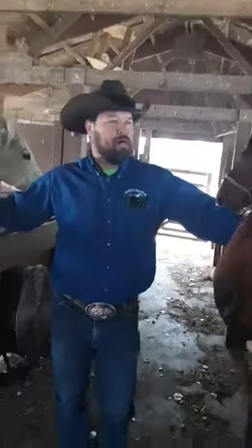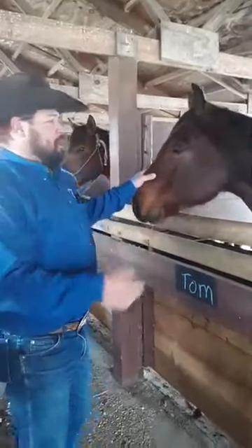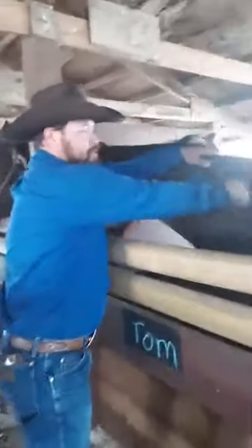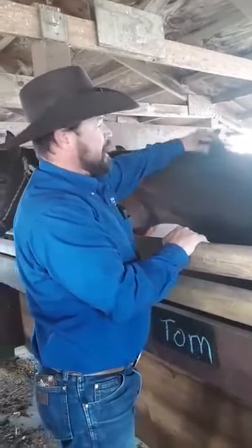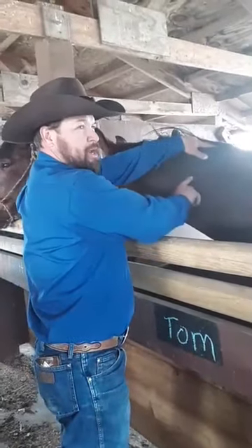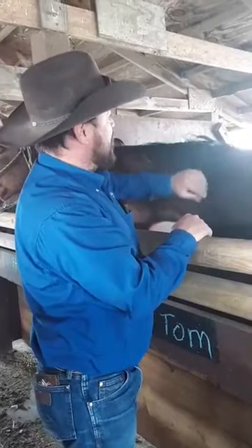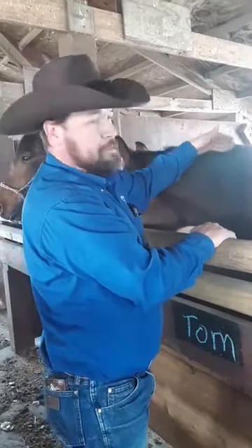On this side we have Tom. Tom is a bay roan gelding. Tom and Blue are both the same age — they'll be ten years old this year. Tom is also a roan — he has the white hairs throughout the body. If he didn't have the black mane, tail, and legs, he would be a red roan, because the base color is this reddish brown hair with white hairs throughout it. But because he has the black mane, tail, and legs, that makes him a bay — so he is a bay roan.